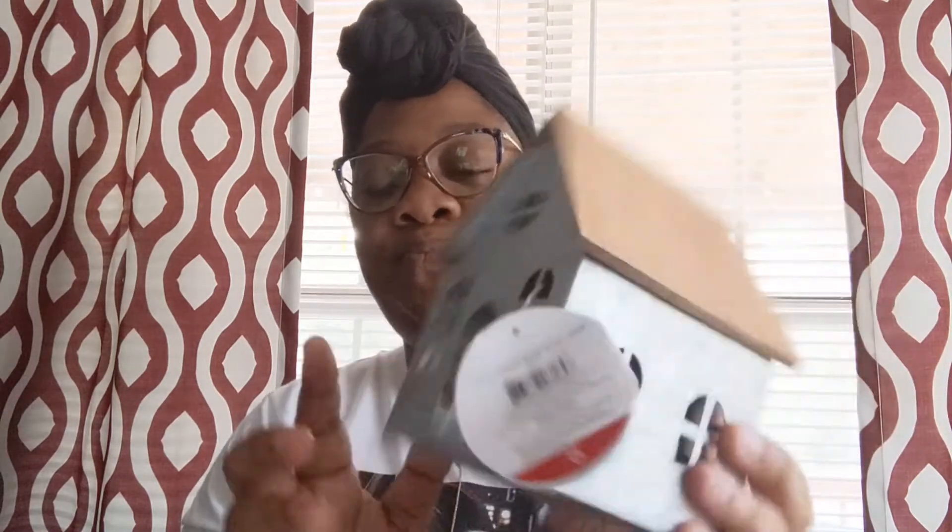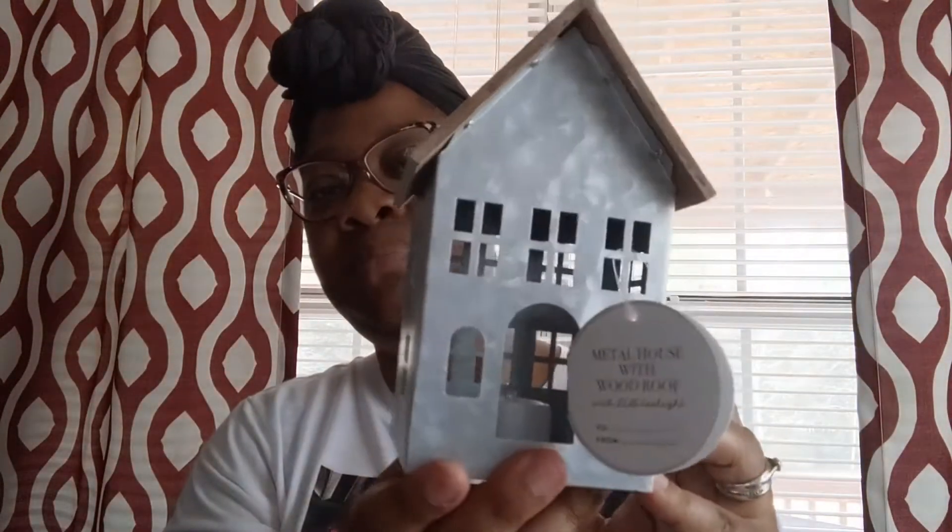Then they have these little houses this year. The year before last I ended up getting the full galvanized houses around Christmas time, but this year they had these. The windows were three dollars a piece, and these houses are five dollars a piece. I love the wood roof, and of course they light up — this one will go great in my den area. They also have this size as well for five dollars, and here's the difference in the sizes.